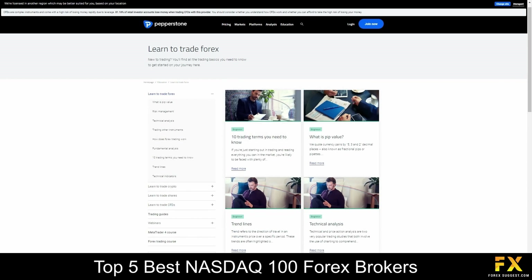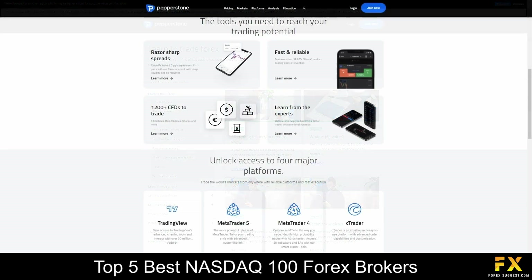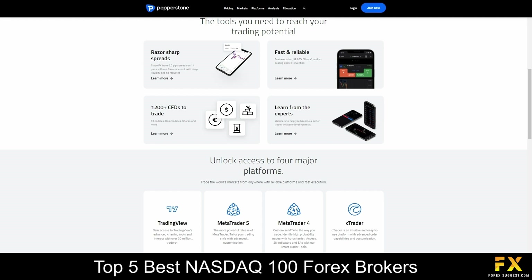Pepperstone is an award-winning, no-dealing desk forex broker that offers competitive, beginner-friendly trading accounts. With this broker, you can trade over a thousand instruments on three of the most popular trading platforms in the market. You will have access to a variety of trading tools and plenty of market insights, market news and educational resources to help you get started.